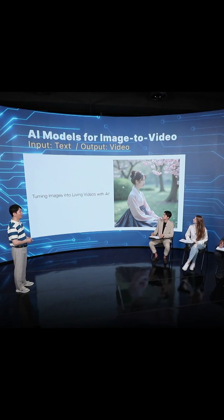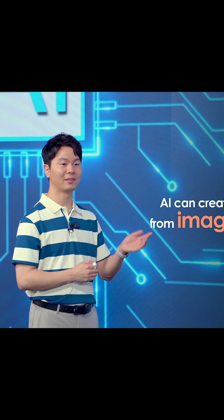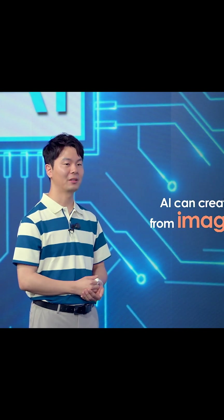A more interesting thing here is the AI can even generate videos from a still input image — for example, something like this.